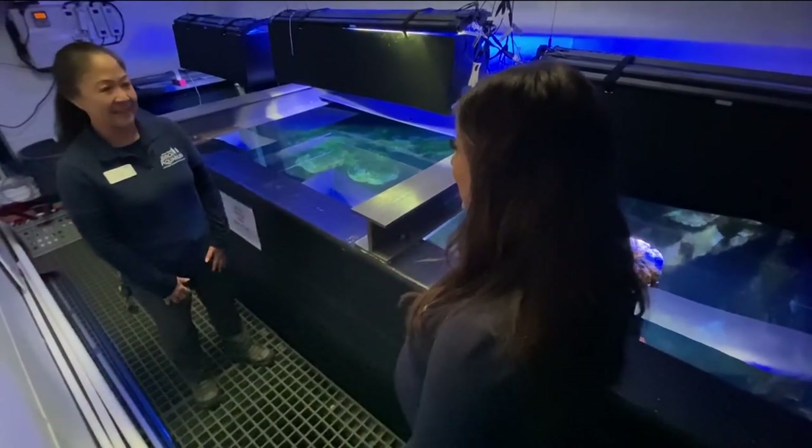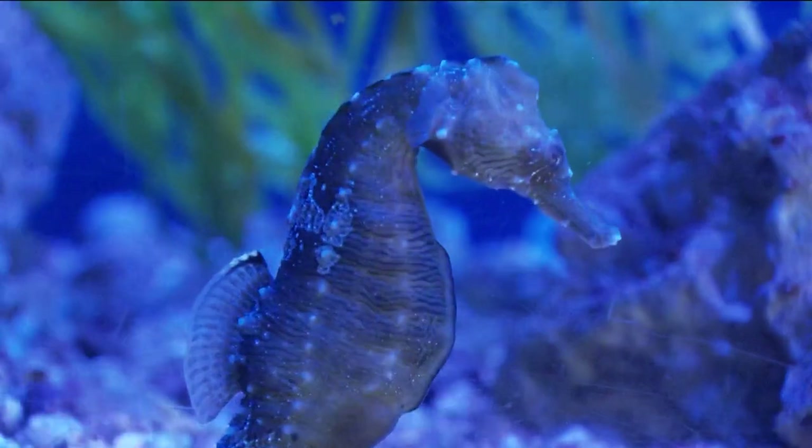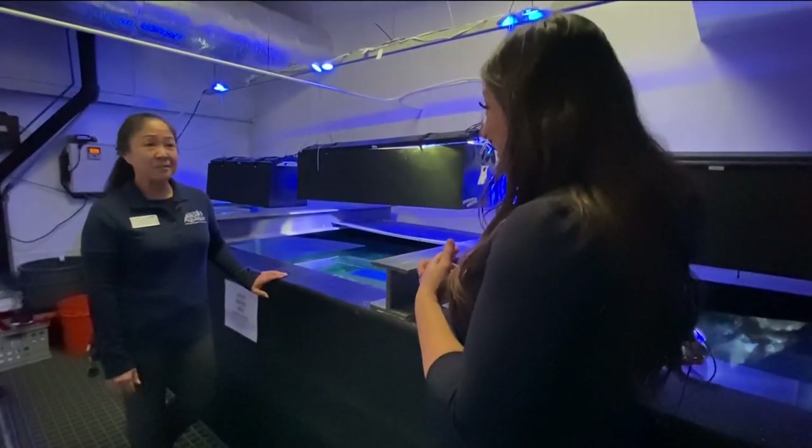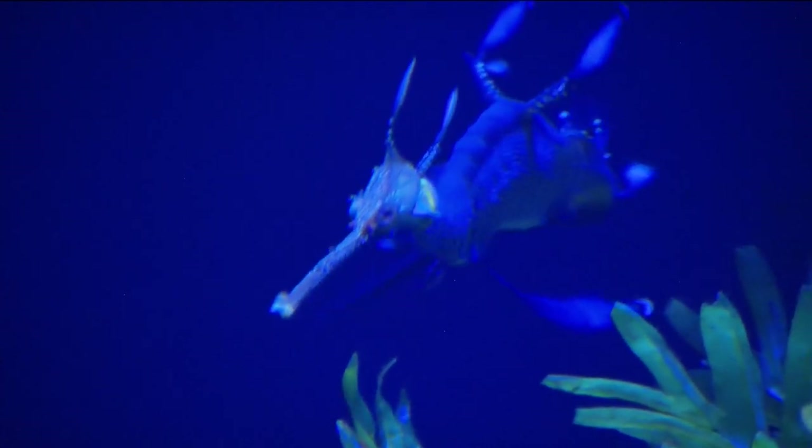You can certainly call Leslie the expert of these types of fish. Seahorses and sea dragons are, in fact, fish — they have all the same body parts, just oriented a little differently. Leslie's been at Birch for three decades; when they first opened, they only had one sea dragon in 1998.